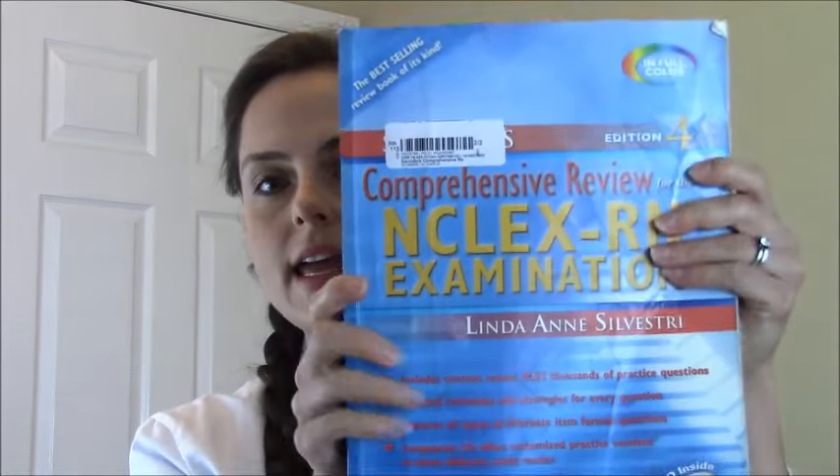Mainly in this video I wanted to focus on how to study. How I studied was buying two books. The first book was the Saunders Comprehensive NCLEX Guide. This is the older edition that you see here — there is a new edition that's out.